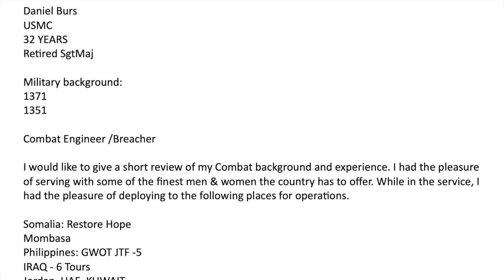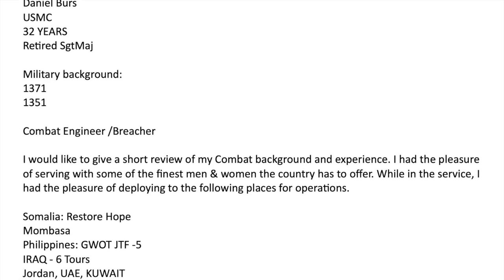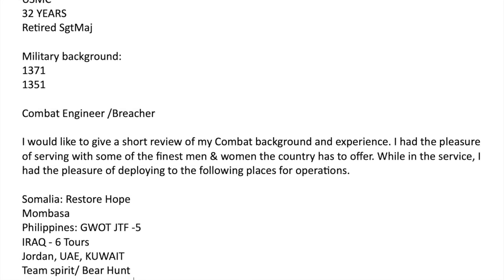An independent contractor did some testing on slapshot ammunition for the use of breaching, based on their experience in the Marine Corps.